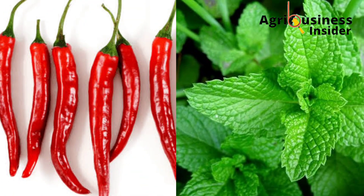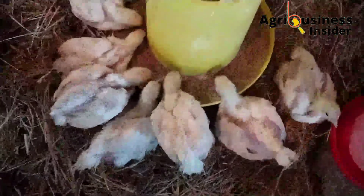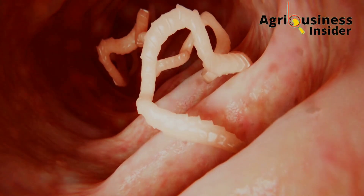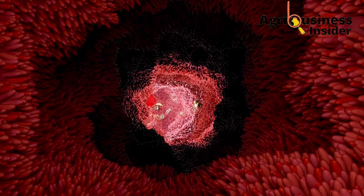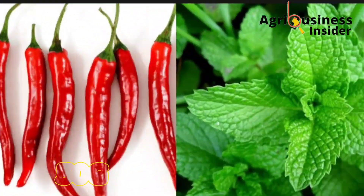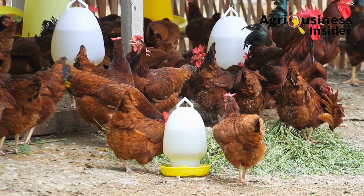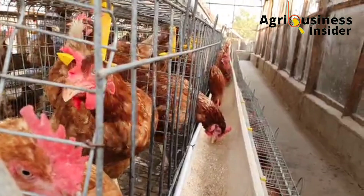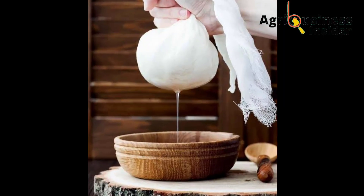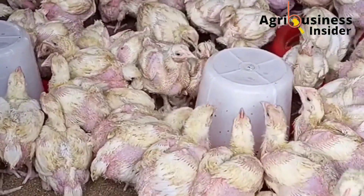The sixth natural antibiotic is a combination of cayenne pepper and scent leaf, also called basil leaf. Cayenne pepper has antibacterial properties, boosts appetite in chickens, and is effective in killing chicken worms. The scent leaf helps improve gut health. Take 50 grams of cayenne pepper and 100 grams of scent leaf leaves, put them into a blender with two liters of water, blend, then strain out the solids to get the liquid to use as the natural antibiotic.